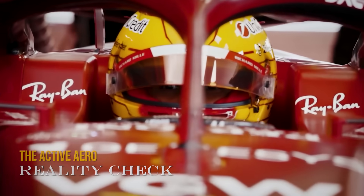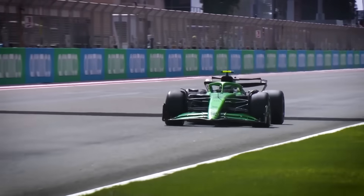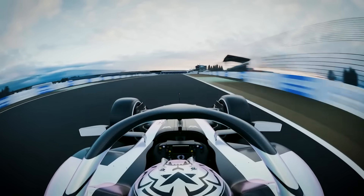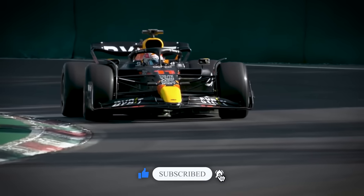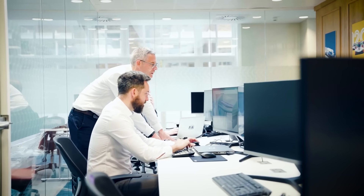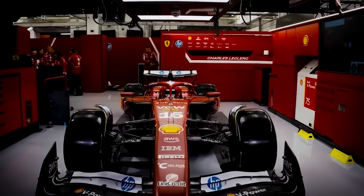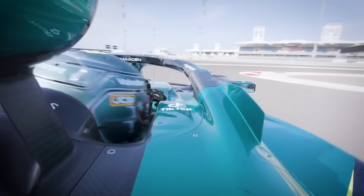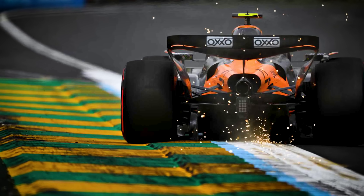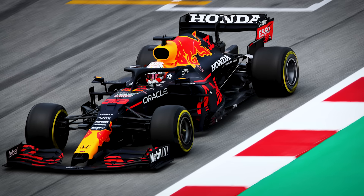Now let's address the elephant in the room: active aerodynamics. The FIA has banned active aero for decades, and in 2025 the only legal active aerodynamic device is DRS. The real innovation lies in flexible aerodynamics throughout the car. The FIA introduced stricter load tests for 2025 to curb flexible wings, but this design would be a masterclass in exploiting the remaining flexibility — using varying carbon fibre layups to flex in a controlled way at racing speeds. Think Red Bull's flexible wings from 2021, but taken to the mathematical limit of what's legal.